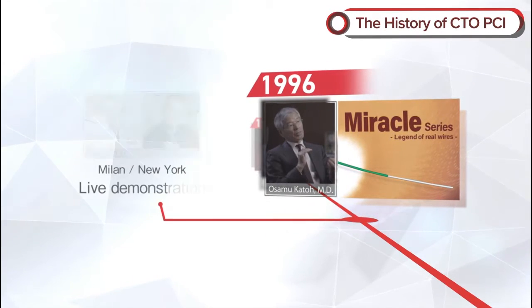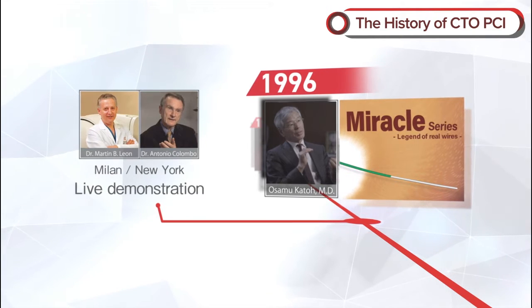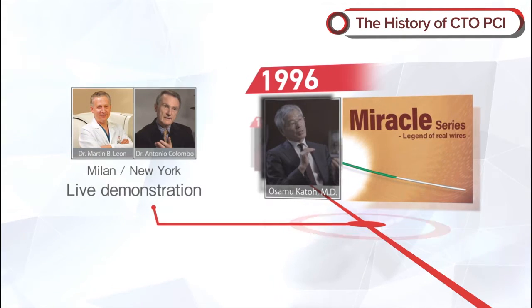In 1996, Dr. Osamu Kato performed a CTO procedure at a live demonstration broadcast from Milan to New York, and he used Miracle. It provided the opportunity for widespread recognition in the United States.